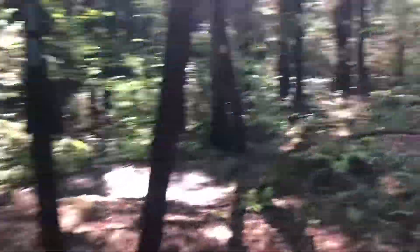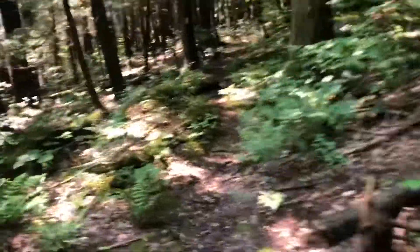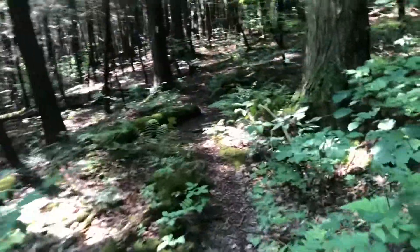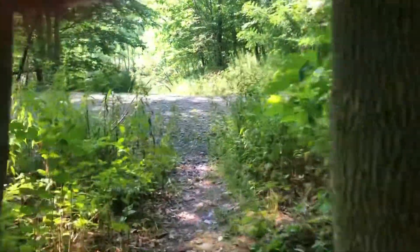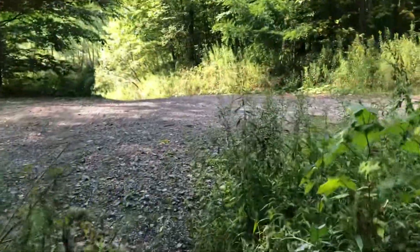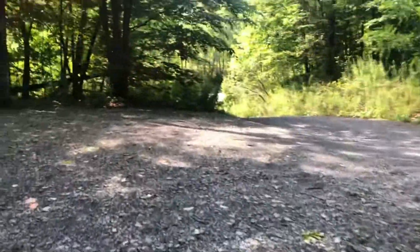And this is the western end of the loop again. This is the same spot where we came earlier and took the FLT. Now to get back to the trailhead, just turn right here on the FLT and follow it the 0.9 miles back to the trailhead. And this is the trailhead again — so that's it for the Swedish Loop Trail.